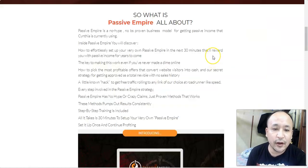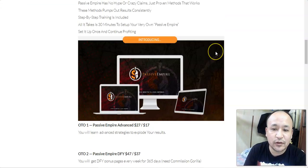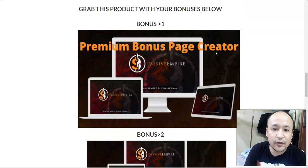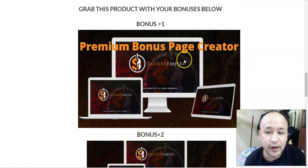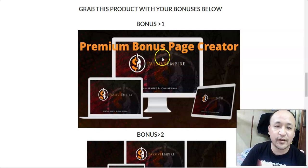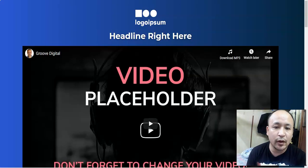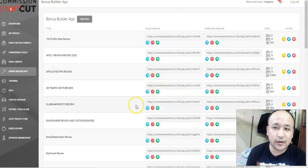If you click the link below this video you'll come to my bonus page. I've included two bonuses I'll be giving away. The first bonus is a premium bonus page creator — with this tool you can create all the bonuses and bonus pages you'll need. It's very simple and user-friendly.